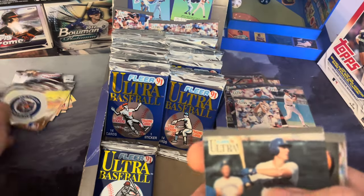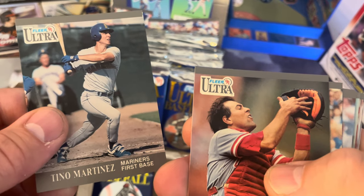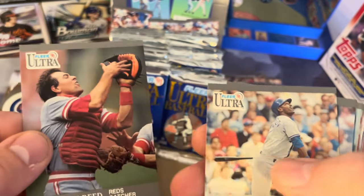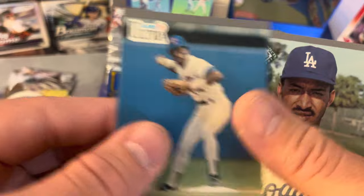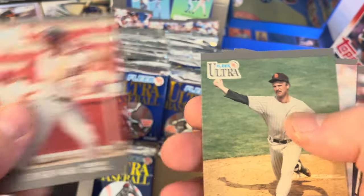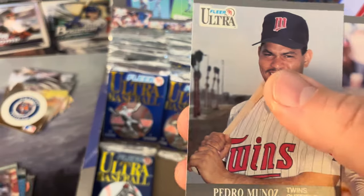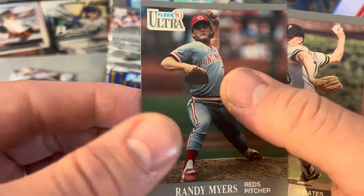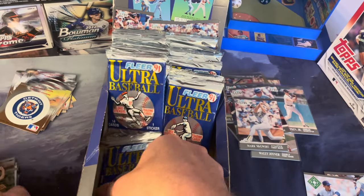Detroit Tigers — I believe that is another fresh logo, so we have no repeats yet except for the Astros from a separate booster pack. Mike Sharperson, Von Hayes, Julio Franco, Henry Rodriguez, Turner Ward, Ed Whitson, Nolan Ryan — that's a good one, we're going to set that aside — Terry Kennedy, Pedro Munoz, Carney Lansford, Candy Maldonado — formidable pitcher in his day — and Stan Belinda. Good stuff.